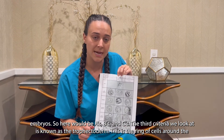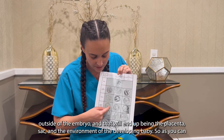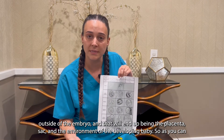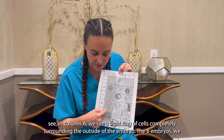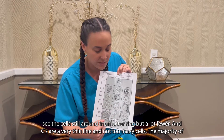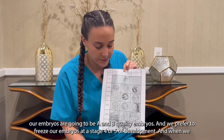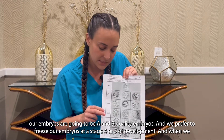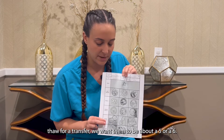The third criteria we look at is known as the trophectoderm. This is the ring of cells around the outside of the embryo, and it will end up being the placenta, sac, and environment of the developing baby. In column A we see a tight ring of cells completely surrounding the outside of the embryo. The B embryos have cells still in an outer ring but far fewer. C's are a very thin line with not too many cells. The majority of our embryos are going to be A and B quality, and we prefer to freeze at stage 4 or 5, and when we thaw for a transfer we want them to be about a 5 or a 6.